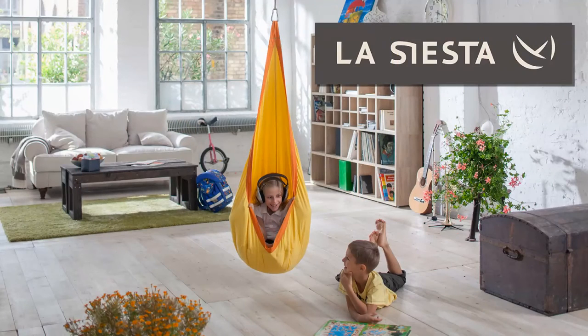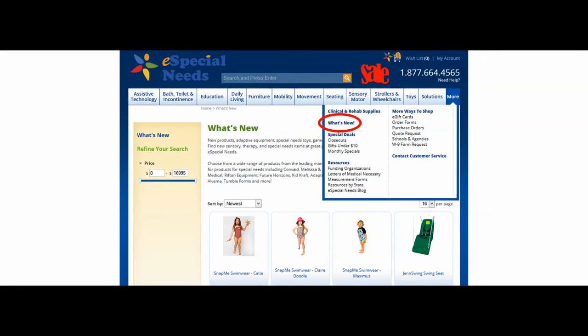So swing on over to the swing seat section of our movement category and get yours today. Of course, you'll find these and many more products as we add them in our What's New section under the More tab on our homepage, which you can see here being pointed to by the world's worst drawn arrow.